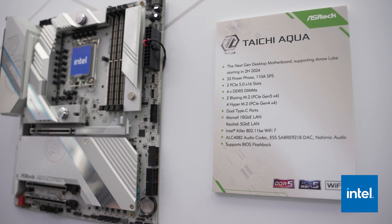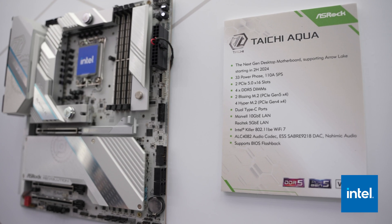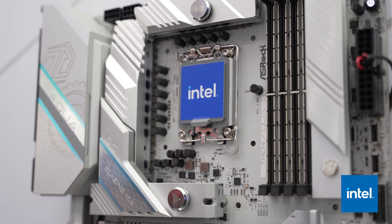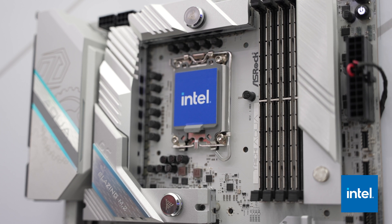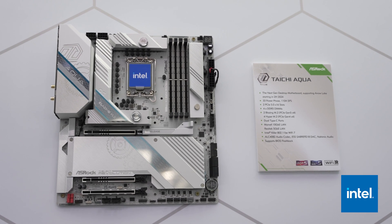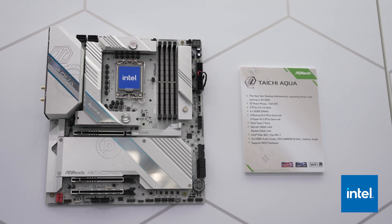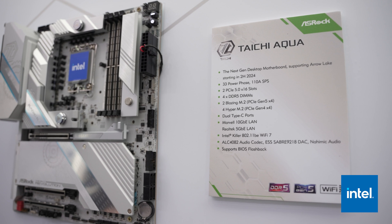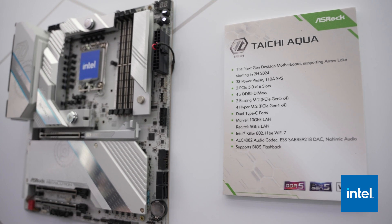They also still have USB-A front headers so you can still have those devices plugged into the front of your PC. Beyond the USB-C design, the Taichi Aqua has previously been known for a full monoblock cooling both the CPU as well as the VRMs. They're getting rid of the monoblock this time, but still giving you water cooling options for the VRM as well as for the high-speed PCIe 5.0 SSD. That SSD loop will run independently, so you can take the SSD out without disrupting the entire rest of the loop. It still has six M.2 slots, giving you plenty of capacity for drives.